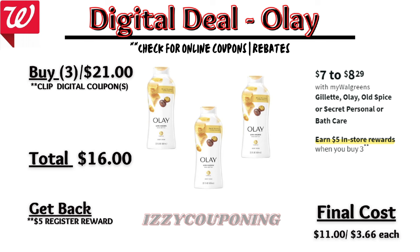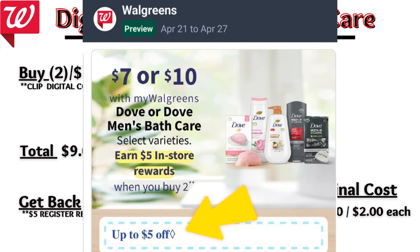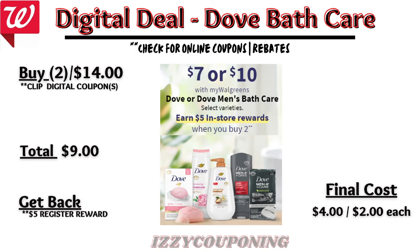Up next, Dove or Dove Men's bath care will be on sale again next week at $7 to $10 each, and on promotion when you buy two you get a $5 registry award. On the Flip app it reflects a $5 off digital coupon, so you'll pay $9 out of pocket but get back a $5 registry award, making the final cost $4 or $2 each.